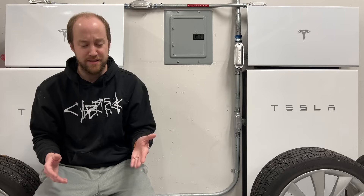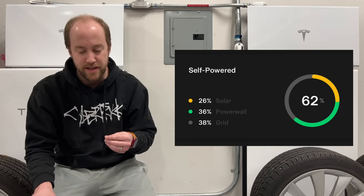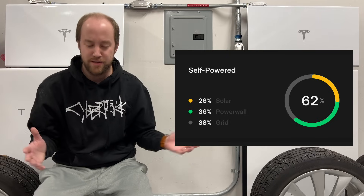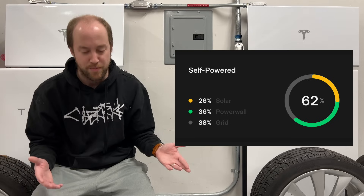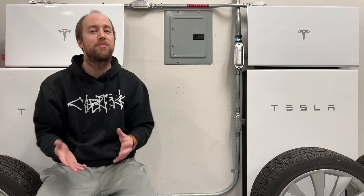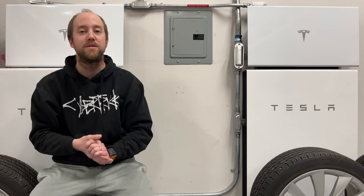Let's take a look at those self-powered numbers. This month, we were 62% self-powered, which is down 2% from last month's 64%. 26% came from solar this month versus 29% last month — basically those days are still getting shorter. 36% from Powerwalls, which was 35% last month. Grid use in October was 36%, up to 38% in November. Grid use should probably peak in December, with solar and Powerwalls starting to climb back toward 100% self-powered as we get more sun.